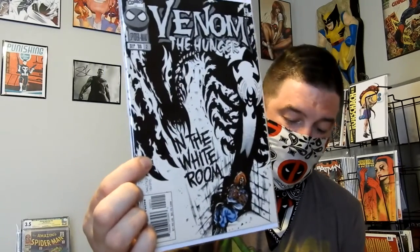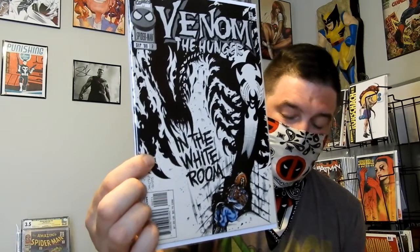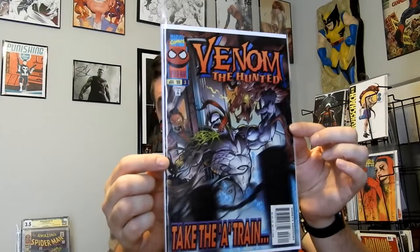I managed to find a few Venom books: Venom Along Came a Spider number 3, Venom the Hunger number 2, and Venom the Hunted number 3. Once again, it's part of a few Venom mini-series that I can slowly start piecing together. For a dollar, why not go for them?